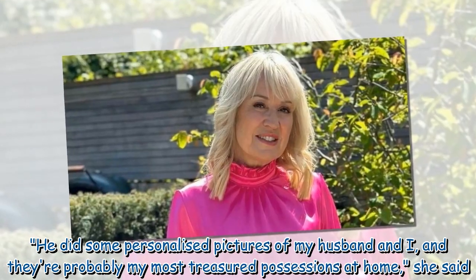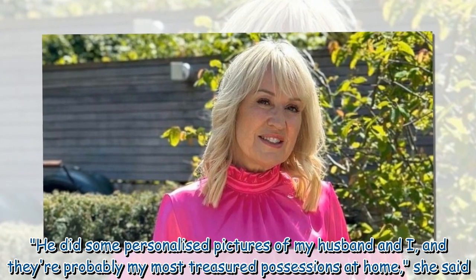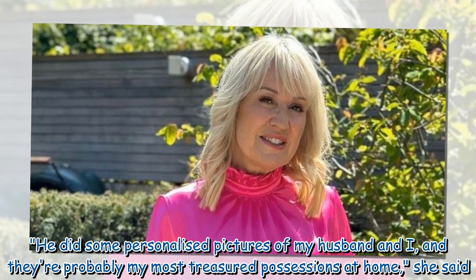"He did some personalized pictures of my husband and I, and they're probably my most treasured possessions at home," she said.